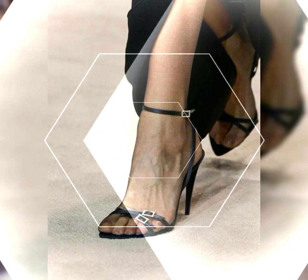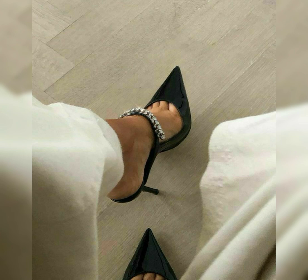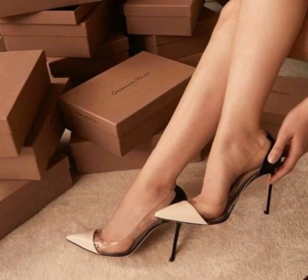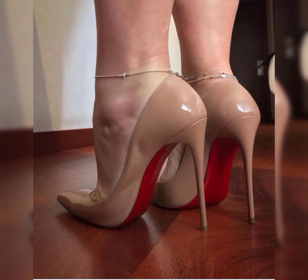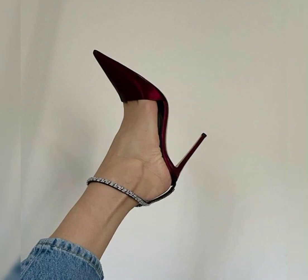First of all, remember that comfort is key. It is essential to take care of your feet when wearing high heels — stretching exercises, foot massages, and taking breaks from wearing heels all help. I hope you find this information helpful and inspiring, and I will see you in the next video.